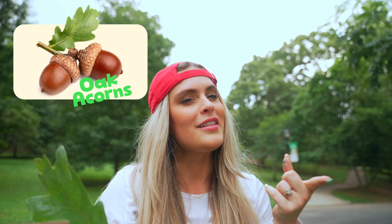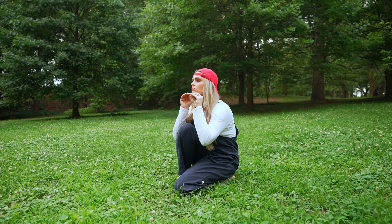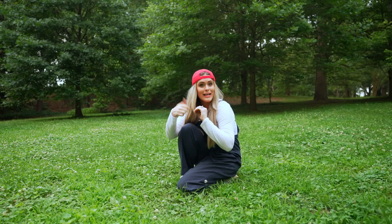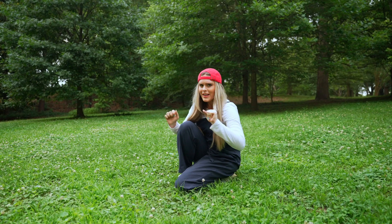Do you know an animal that loves acorns? I do. It's a squirrel. He said his name is Dave or Jonathan. I'm not really sure. My squirrel's a little rusty.